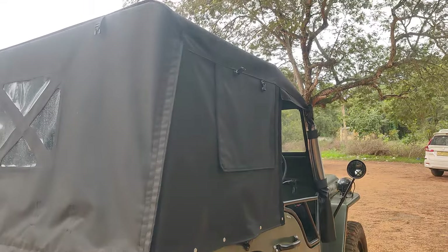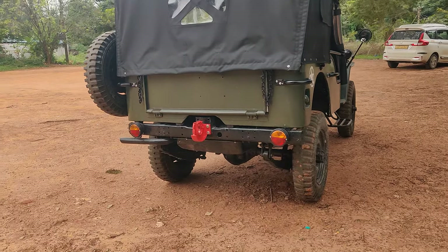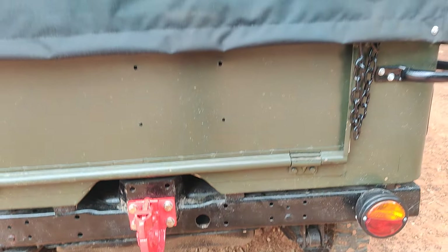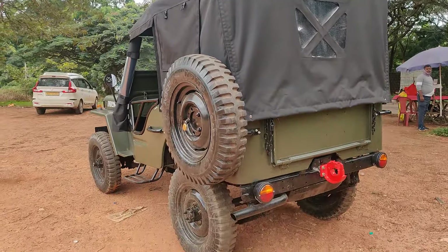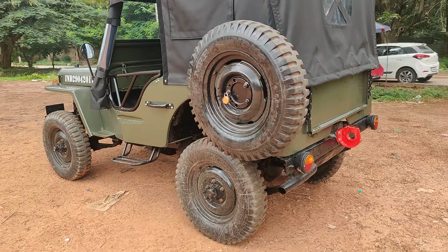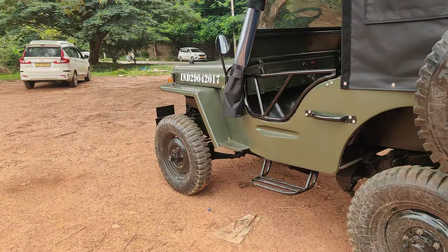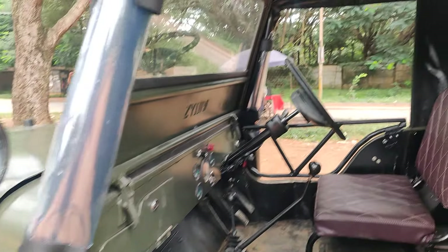Very simple — as per the customer requirement, we have built the vehicle for farming purpose and also to pull the trailer. We've added a tow hook installed. You can just have a look at the tow hook — completely done up at Jeep Zone Bangalore itself. We have also added the fifth tire on the left side as per the customer requirement.